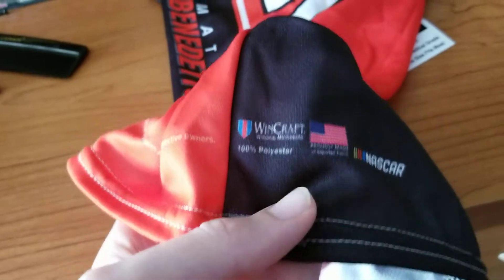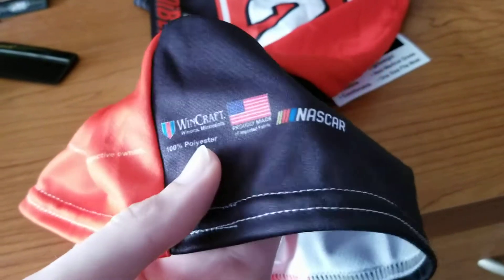You have legal stuff down here — Wood Brothers Racing, 21 car, Matt DeBenedetto's name and likeness used with permission from their respective owners. Then you have some logos: Made in USA, WinCraft, 100% polyester, NASCAR, all of that.